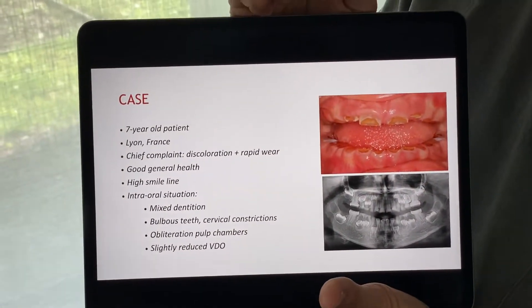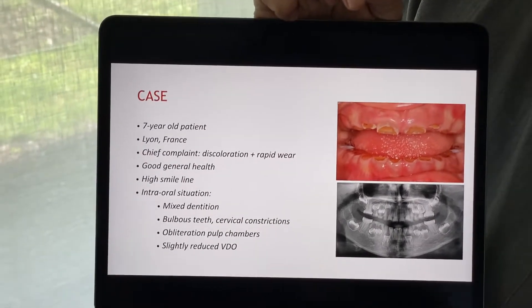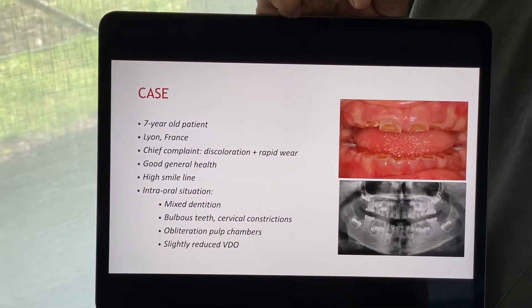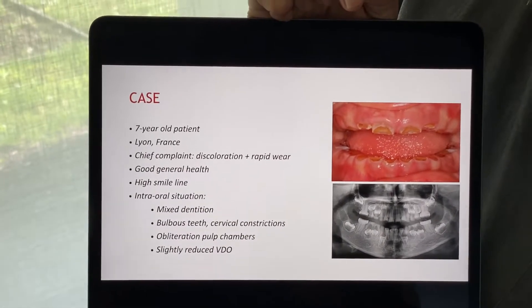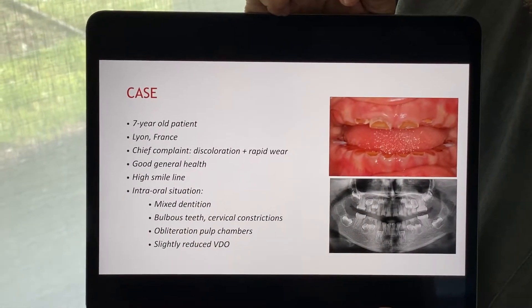Intra-orally we can see the mixed dentition, and very often in these cases we see bulbous teeth and cervical constrictions, as well as obliterations of the pulp chambers.